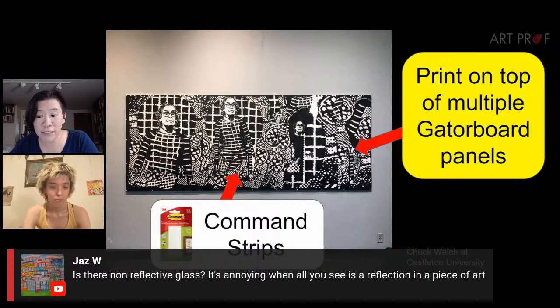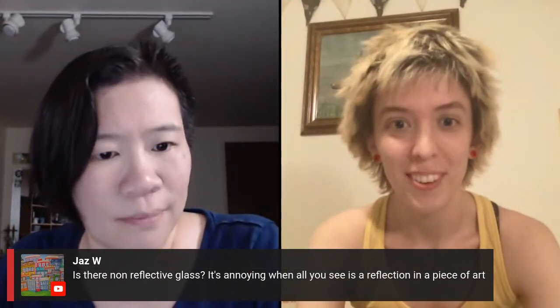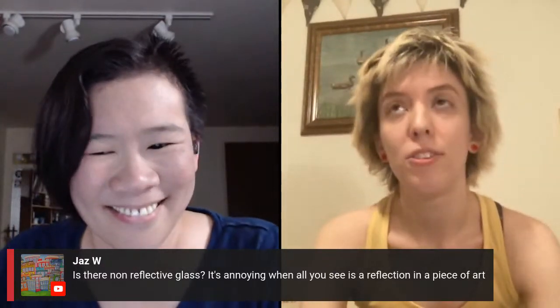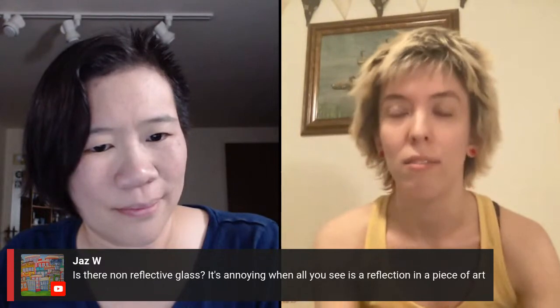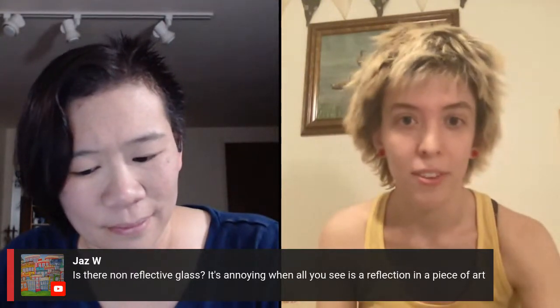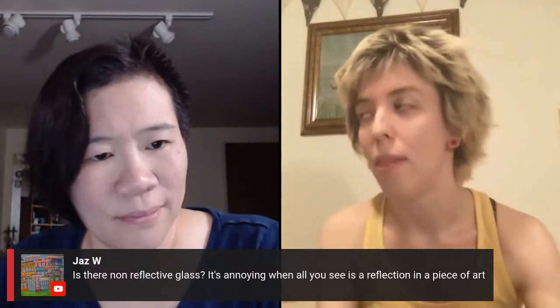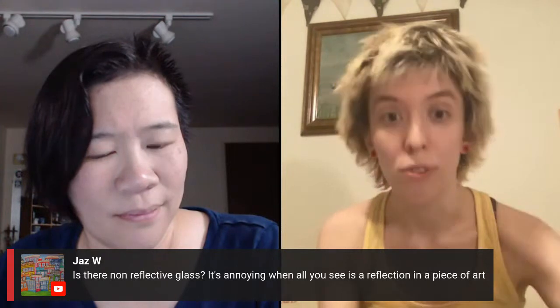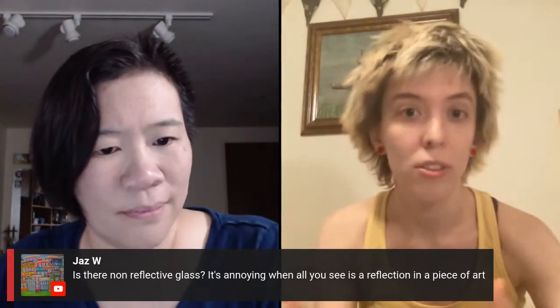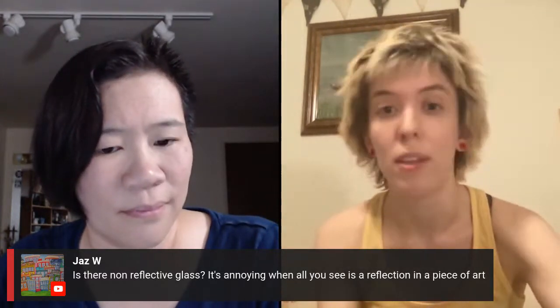A viewer asks about non-reflective glass — it's annoying when all you see is a reflection in a piece of art. Yes, your framer should know about this — it tends to be called museum glass because museums use it a lot. Out of the three types of glass: regular glass from store frames, UV protective glass which protects the colors in your artwork at a middle price point, and then museum glass which is non-reflective plus UV — and that's the most expensive.